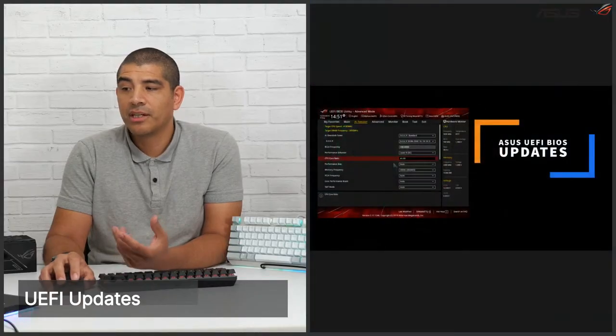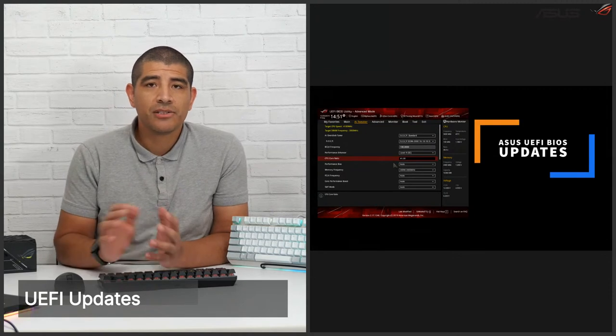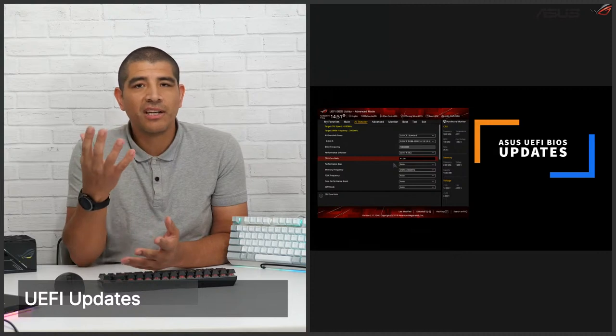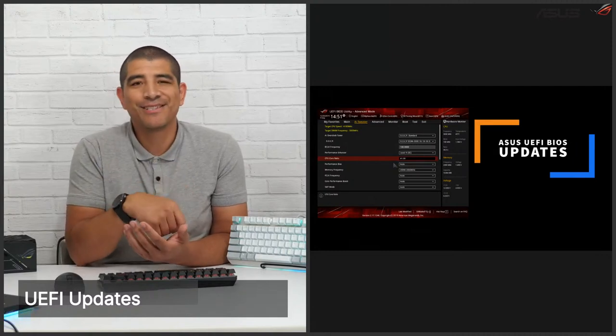First things first, I want to touch on UEFI updates. Not a huge number of updates this week, but as always we like to give you guys visibility on any large or important updates coming around. For those who may not know, UEFI updates are essentially your BIOS — the firmware for the motherboard. We recap these UEFI releases weekly within our PCDIY Facebook group. If you're not a member, make sure to join us — you'll get the most updated information on product launches, insights, tips and tricks, and more. It's a fantastic community of PCDIY enthusiasts, especially those that love ASUS hardware.